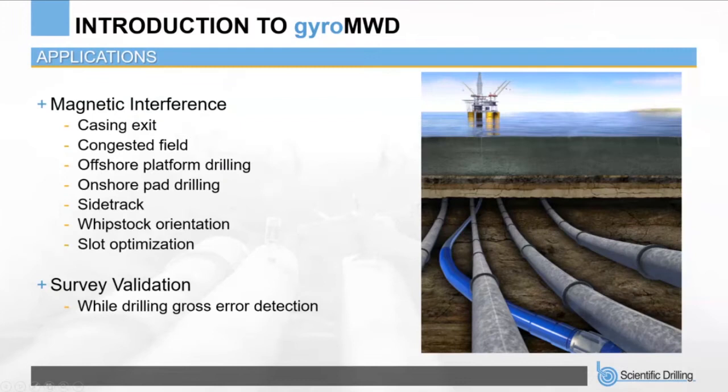In offshore platform or onshore pad drilling situations, once a hole section is drilled and cased, magnetic interference is present at the casing exit when drilling the following section, because the BHA is inside or close to casing at that exit point. Accurate survey data is required at the casing exit so the BHA can be steered appropriately — avoiding collision with any offset well, and importantly kicking off in the right direction for the planned trajectory.